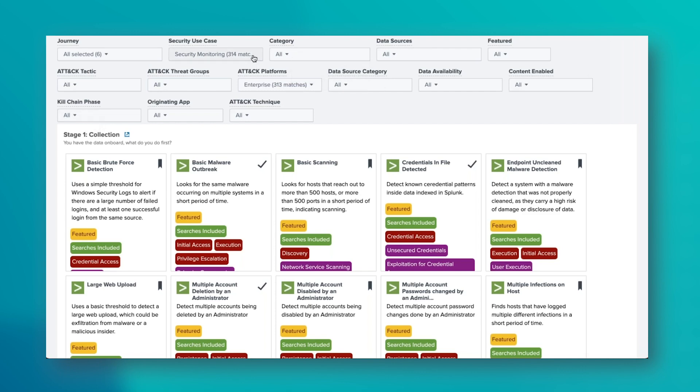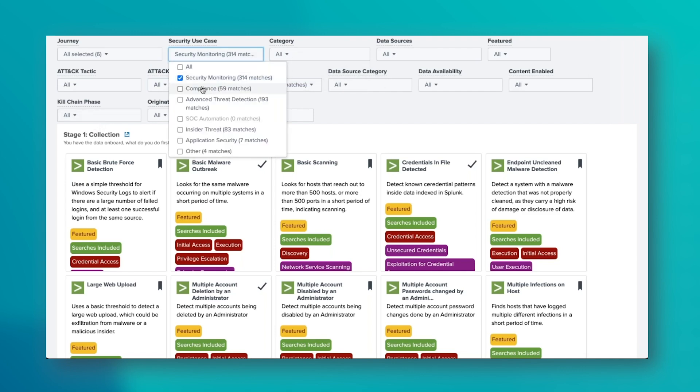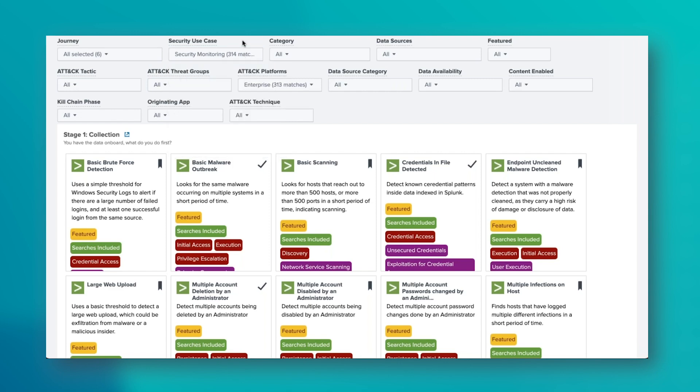One of the other really good things about Security Essentials is the ability to bookmark and tick off certain use cases when you've got them implemented, so you can track use cases as they progress. You can bookmark something of interest, check off what's fully implemented, and there are also different stages within those bookmarks: waiting for data, tested, waiting for test, ready to deploy, and now deployed. You can progress those use cases and have a use case tracker with notes for each one.